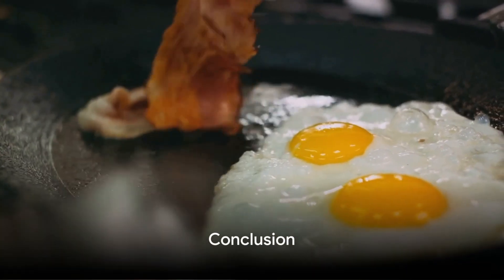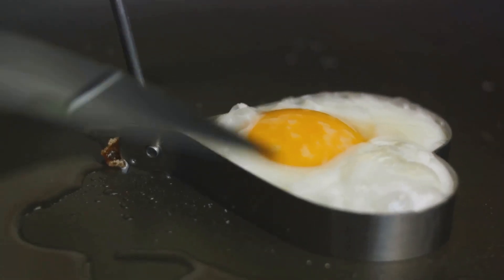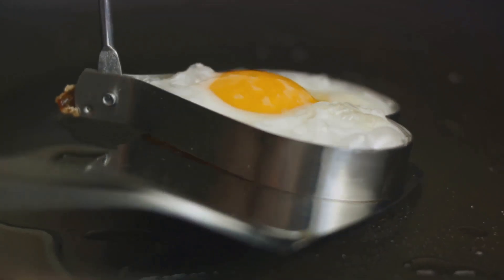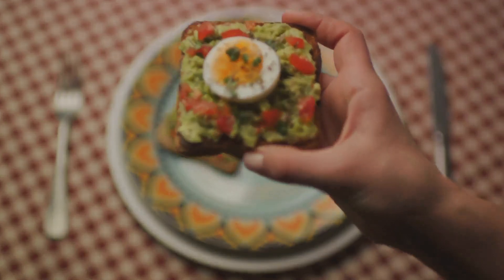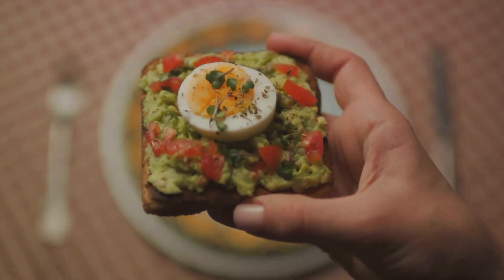We've explored a plethora of ways to use up eggs, haven't we? From sumptuous breakfasts to hearty dinners, not to mention the mouth-watering desserts. Thank you for joining us on this egg-citing culinary journey. Stay tuned for more fun and informative videos like this one. Until then, happy cooking!